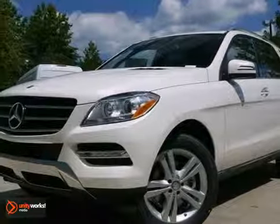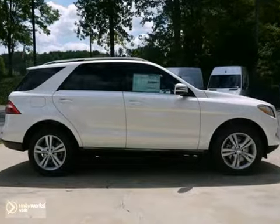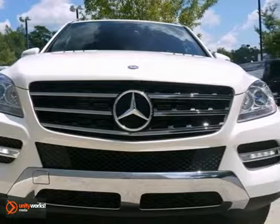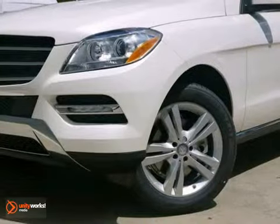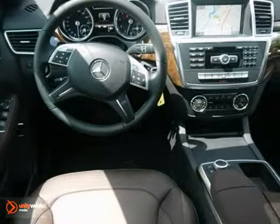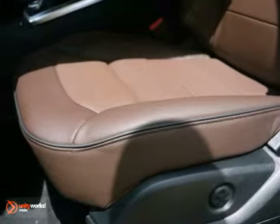Here's a very nice 2013 Mercedes-Benz ML350 4MATIC. It has the lane tracking package and all-wheel drive. It also features Bluetooth connection, the premium package, and the CD player. Add to that climate control, a navigation system, and the heated leather memory seats, and you have an attractive Mercedes-Benz looking for a new home.